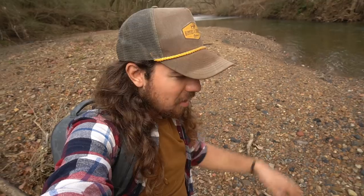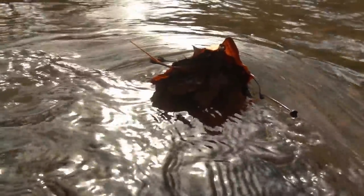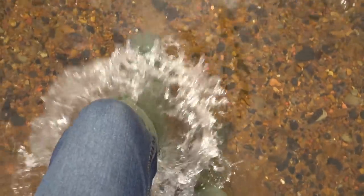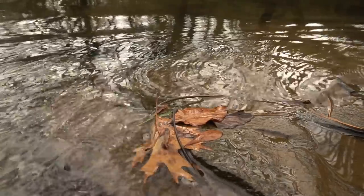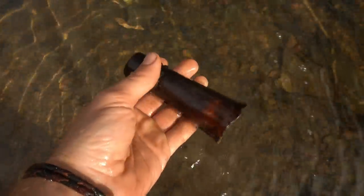He had some stuff going on today but said come walk the creek and have fun. Walking along here seeing the signs of old things, such as old tops like that. Always nice — and y'all, that water is absolutely frigid right now, but it's worth it to be looking for cool treasure.